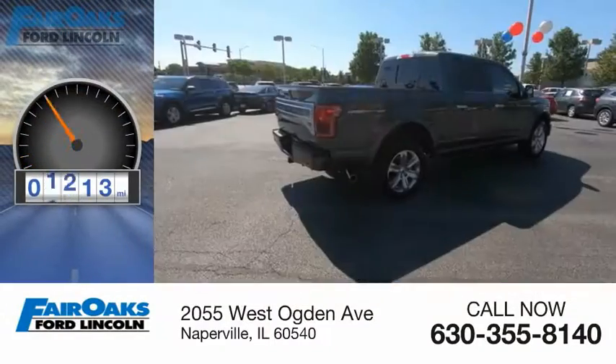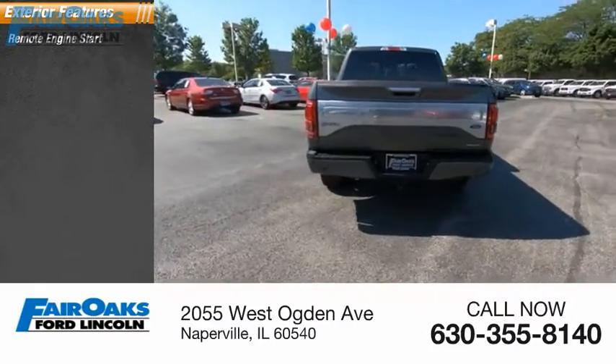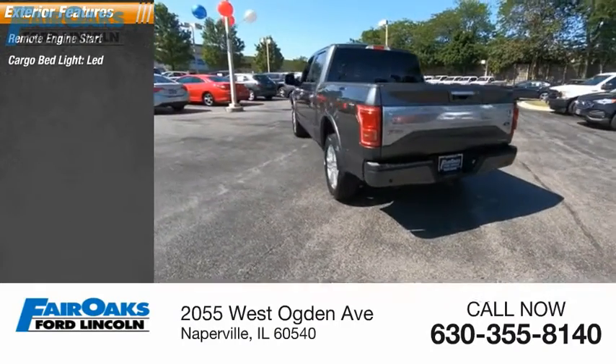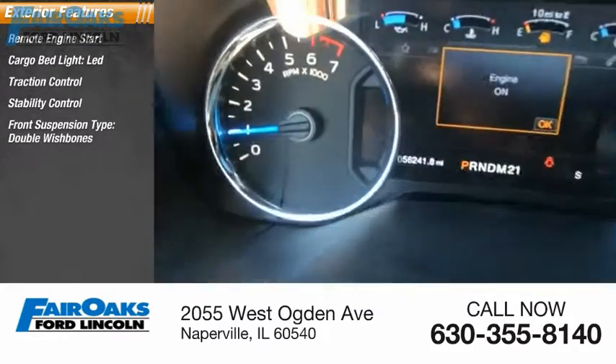This vehicle has less than 60,000 miles. Here are some of this vehicle's great options: remote engine start, cargo bed light, LED, traction control, stability control, front suspension type, double wishbones.